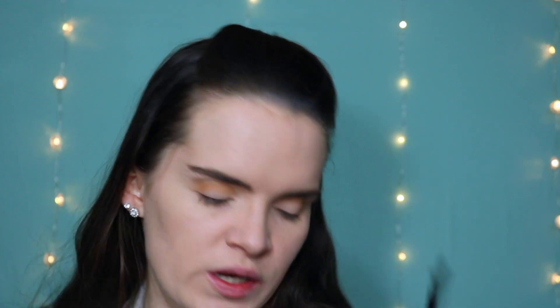I'm going to take this Crown brush — it's a C or a 33 — and I'm going to take Witness, which is the middle shade, and play that to the crease also.